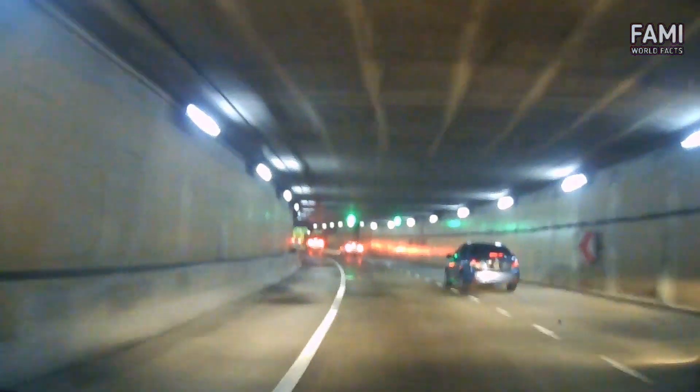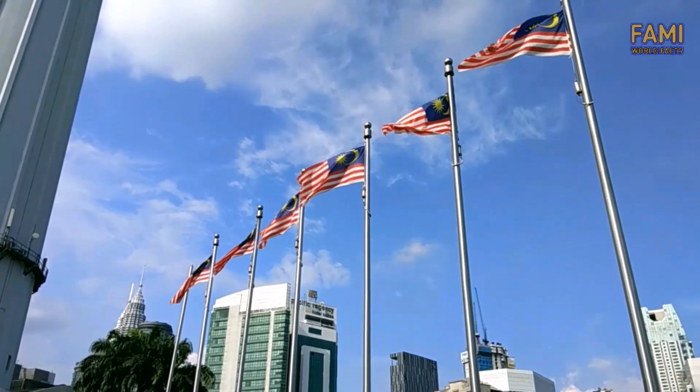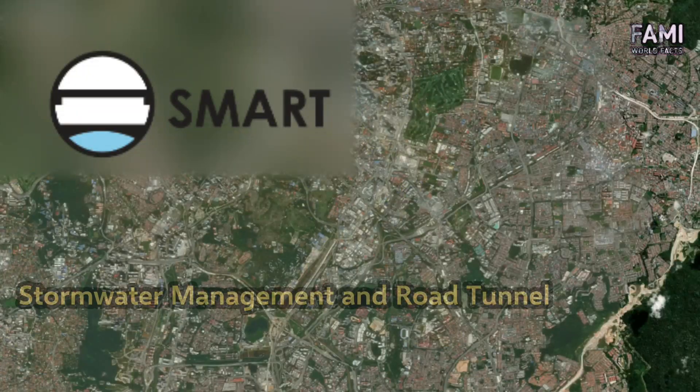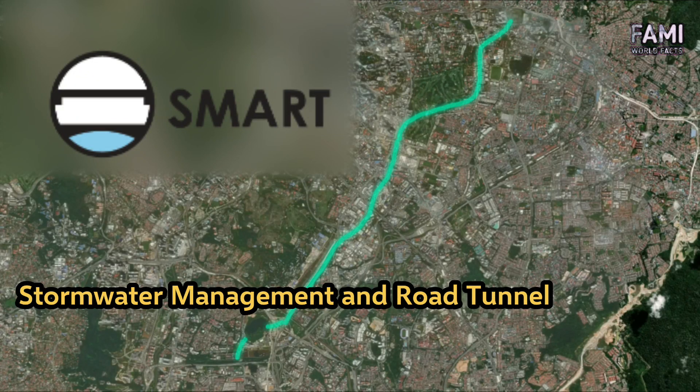SMART is short for Stormwater Management and Road Tunnel — hence the SMART tunnel.